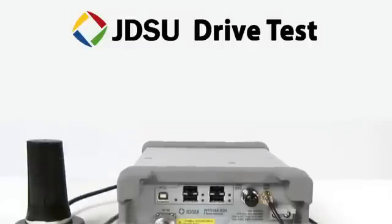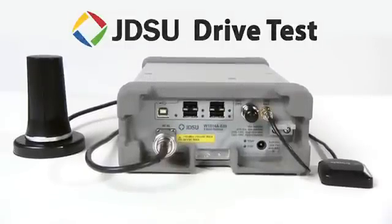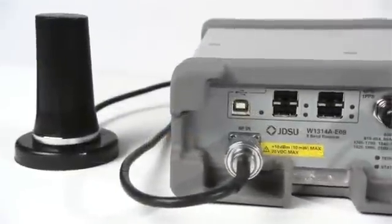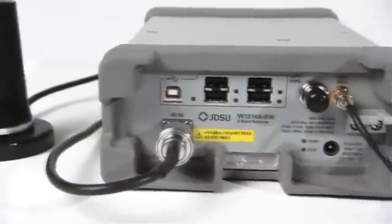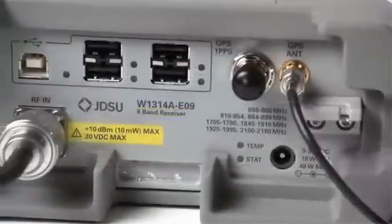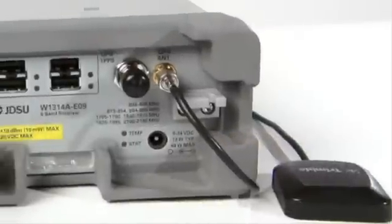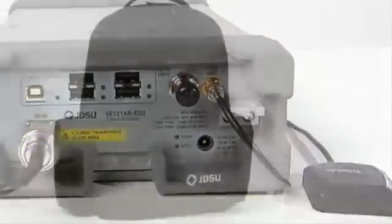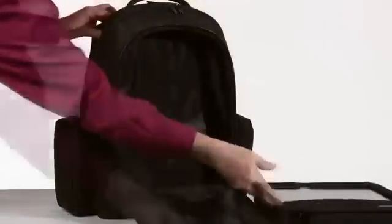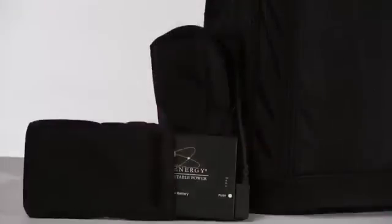Multi-band and multi-technology are key features required in a drive test receiver. JDSU goes a step further and offers a small, rugged package controlled through an industry-standard USB connection. Add to that a four-port USB hub with extra power to charge your devices, a built-in high-sensitivity GPS, and the option of a self-contained ultra-portable backpack design, and it quickly becomes clear why the JDSU receiver is the ideal solution for your drive test system.